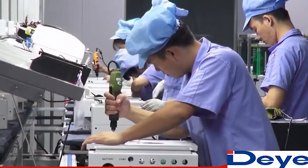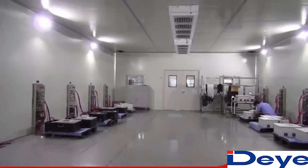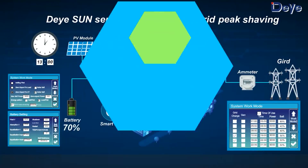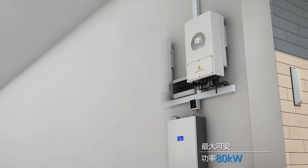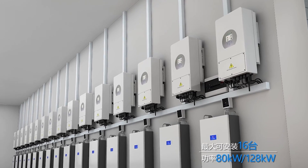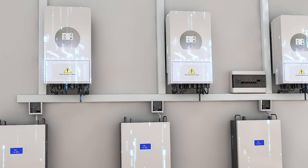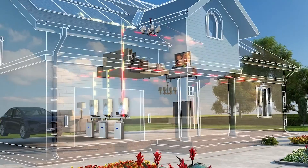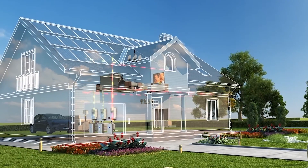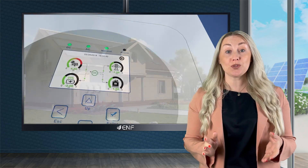Six modes of battery charging or discharging offer flexibility in setting a charging period when the electricity price is low and discharging when the electricity price is high. Multiple protection functions include output overcurrent protection, output short-circuit protection, surge protection, PV string input reverse polarity protection, anti-islanding protection, insulation resistor detection and residual current monitoring units. These protection functions ensure the hybrid inverter's stable and safe operation.